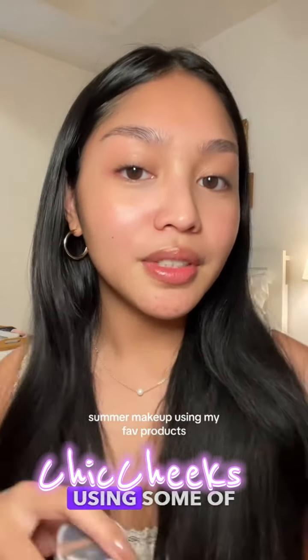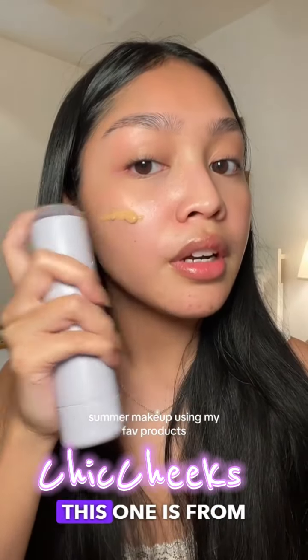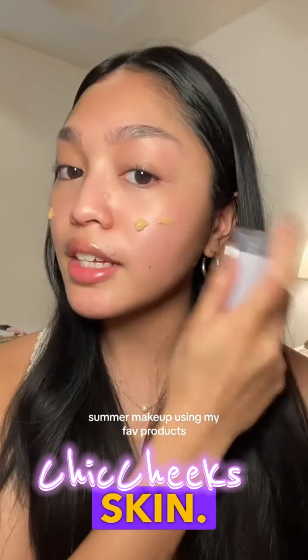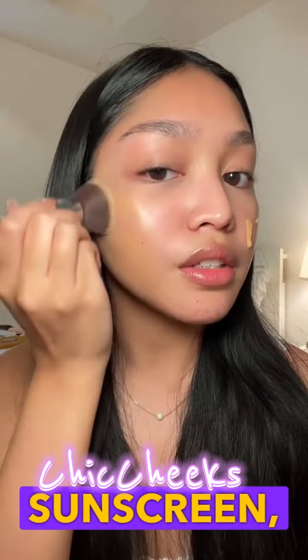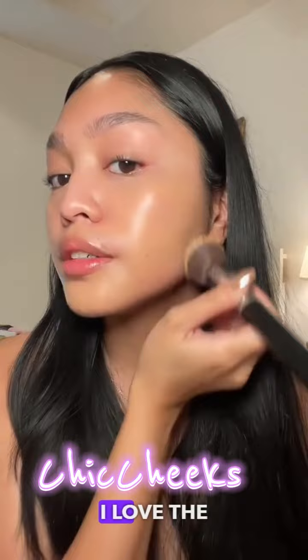Let's do my summer makeup routine using some of my favorite products. I love using a tinted sunscreen, especially in the summer. This one is from Fenty Skin. Even with this tinted sunscreen, I still make sure to have sunscreen underneath — this is just for extra protection. I love the glow.